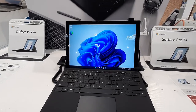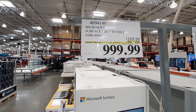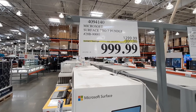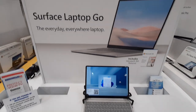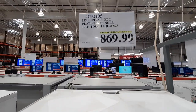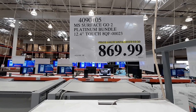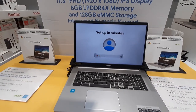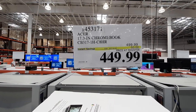If you're not an Apple person, the Microsoft Surface Pro 7 bundle is $300 off for $999.99 until the 31st of March. Also from Microsoft is the Surface Go 2 Platinum Bundle with a 12.4-inch touchscreen, priced at $869.99 until the 30th. And rounding out the group from Google is this 17.5-inch Acer Chromebook, priced at $449.99, on sale until the 2nd of April.